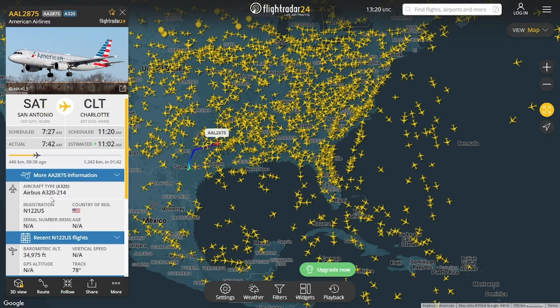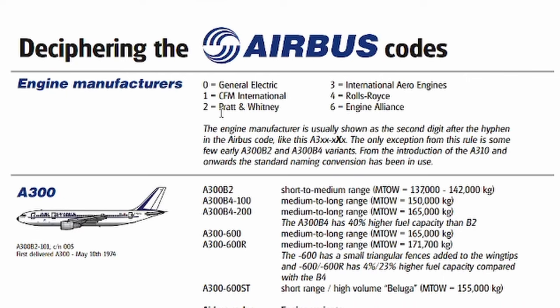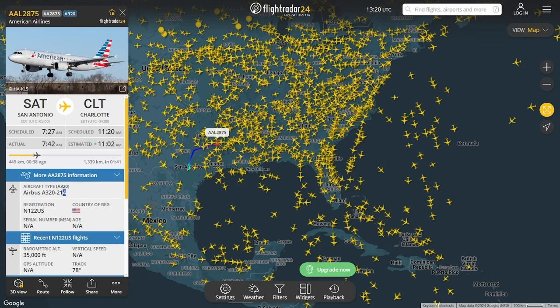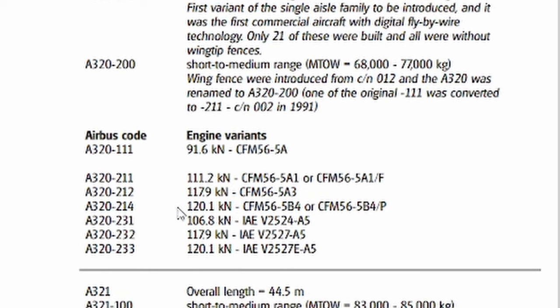For the Airbus, we found an A320-214 of American Airlines. The digit 1 suggests CFM International engines, and it has a 4 at the end, indicating a thrust of approximately 120.1 kilonewtons. This corresponds to either the CFM-56-5B4 or CFM-56-5B4/P engines.